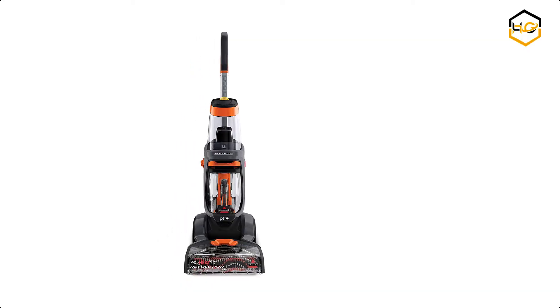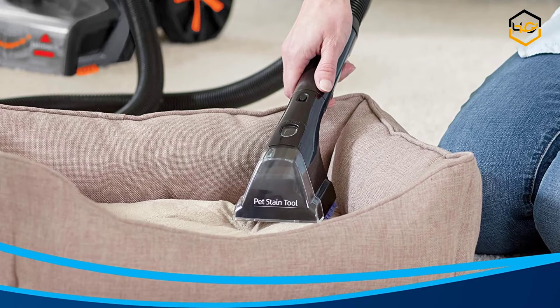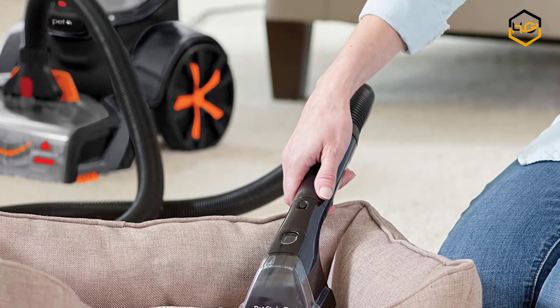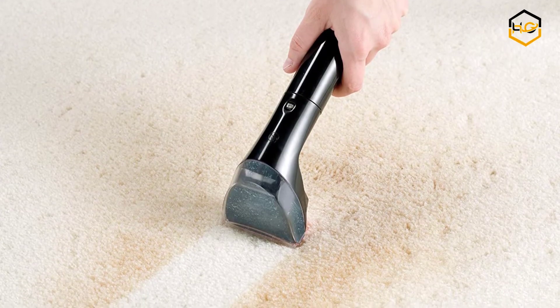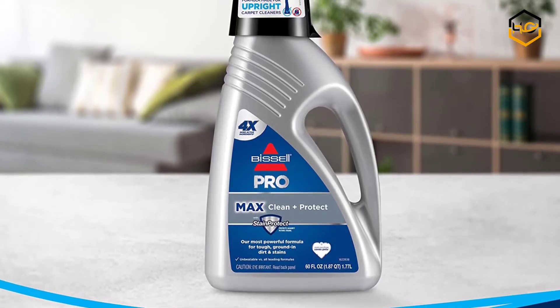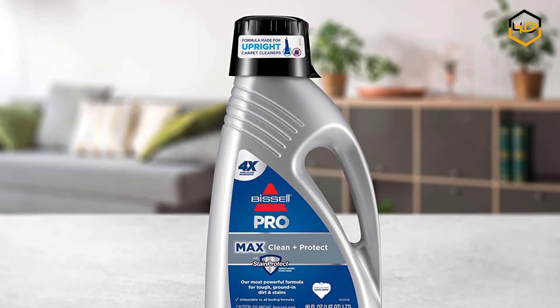At number 4 we have the Bissell Carpet Cleaner. This carpet cleaner out-cleans the leading rental machine and is half the weight, giving you the convenience to clean your carpets whenever you want. Now you can truly own your clean without the hassle of renting a machine from the store. This lightweight carpet cleaner was designed with a low-profile foot to fit under and around furniture. This machine comes with Bissell's fastest dry time ever — when using express clean mode, your carpets and area rugs dry in about 30 minutes.